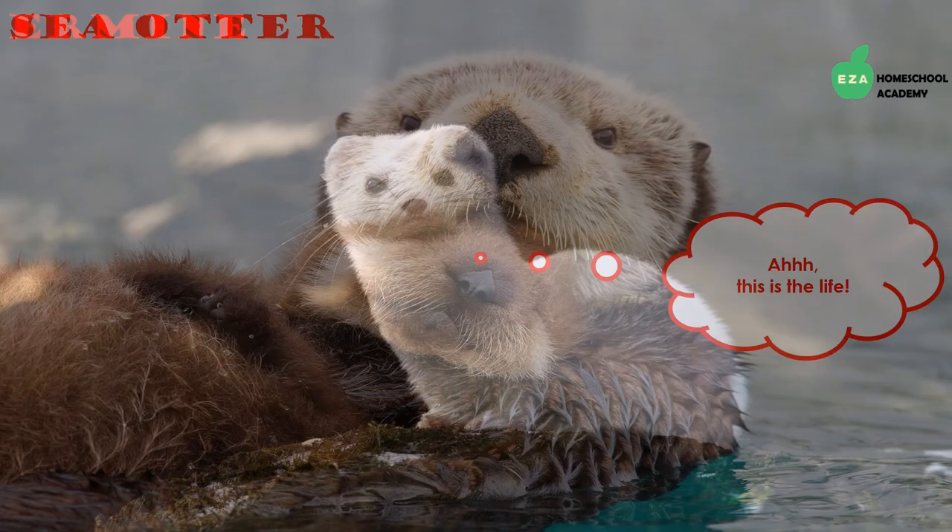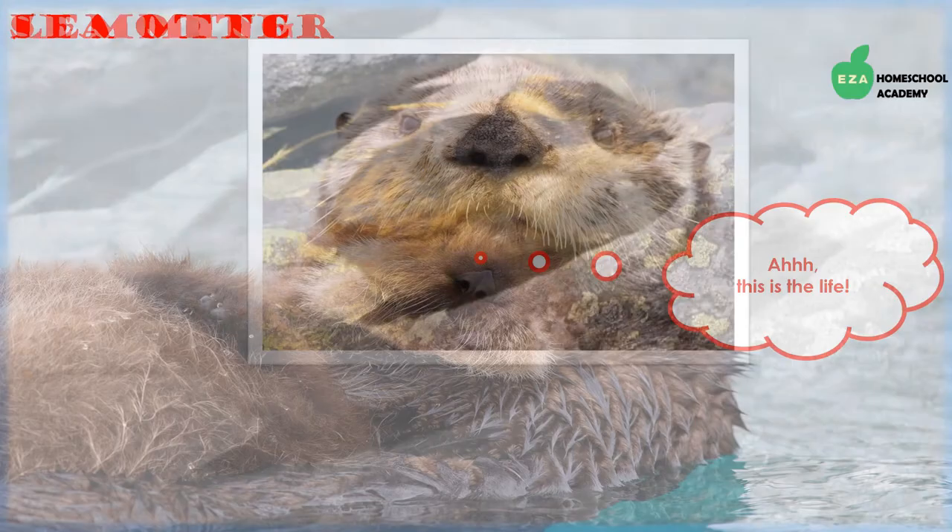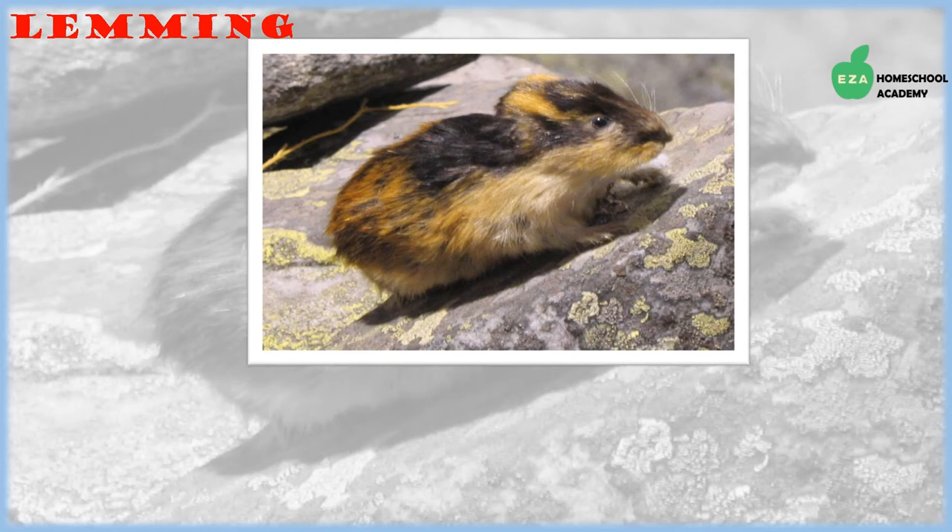Sea otters are also part of the weasel family. They have webbed feet which make them excellent swimmers, and their water-repellent fur keeps them dry and warm. They are carnivores and feed on sea urchins, crabs, and squid among other animals. They are highly intelligent and use tools — they have been observed putting rocks on their chests and smashing seashells against the rock.